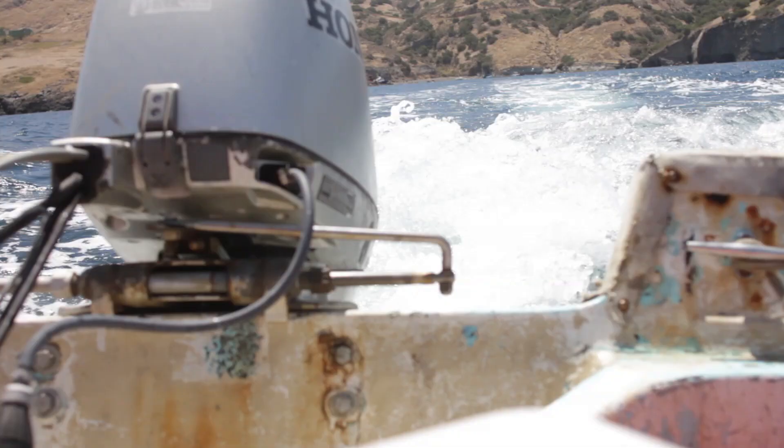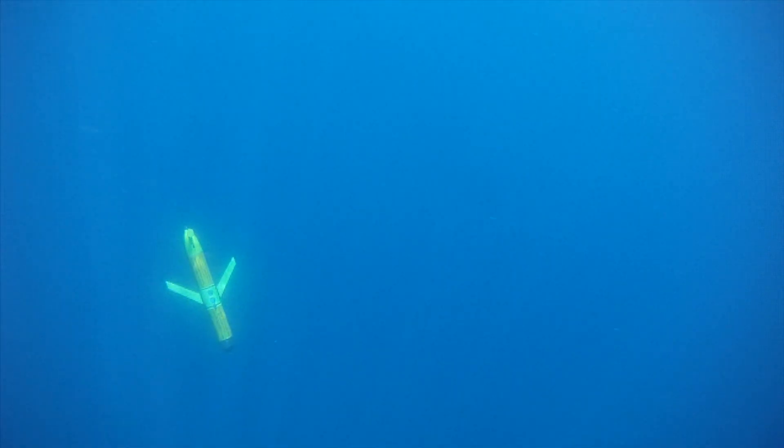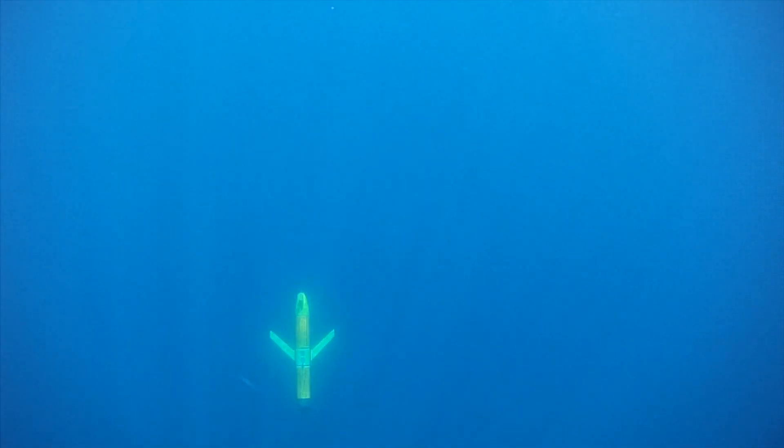I'm an engineer and a roboticist, and my team builds techniques that enable robotic exploration of large bodies of water. There are many challenges to doing this style of work.